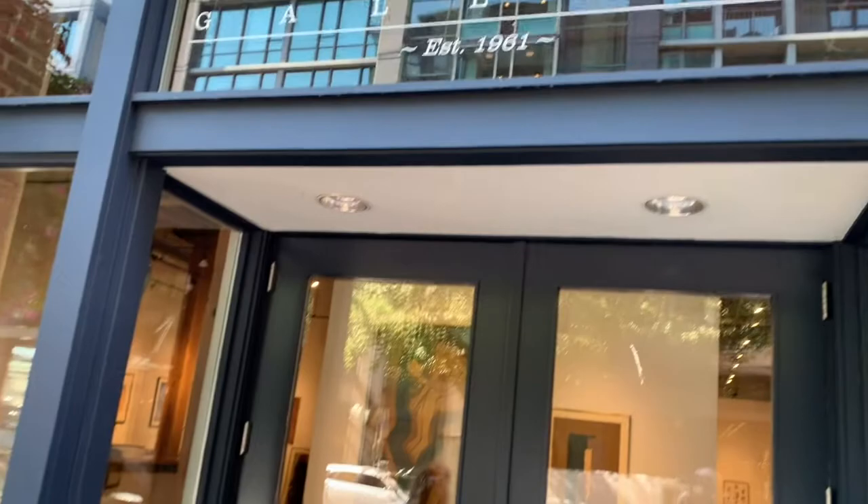Hey, we are here at Woodside Braseth Gallery. There's the little banner up there on the window, established in 1961. The gallery is run now by John Braseth and it's one of my favorite galleries. Really great artists and a really good vibe, a very welcoming friendly vibe. So we're gonna go in, swing through, look at some great art. Come on.